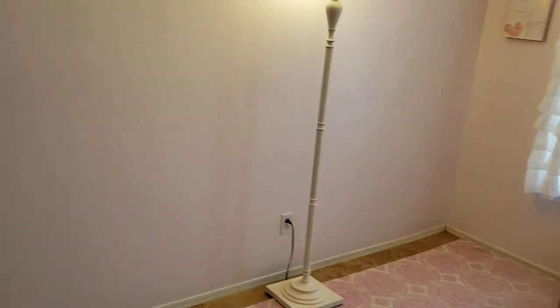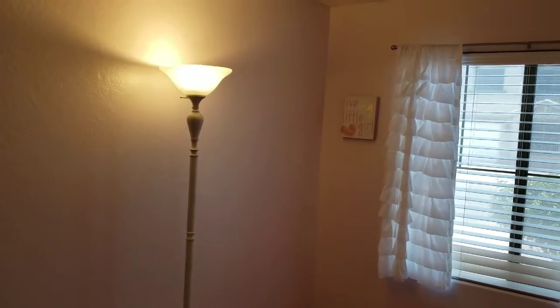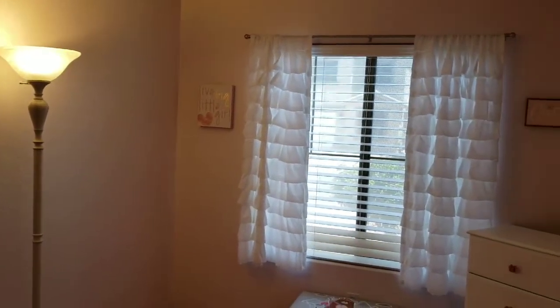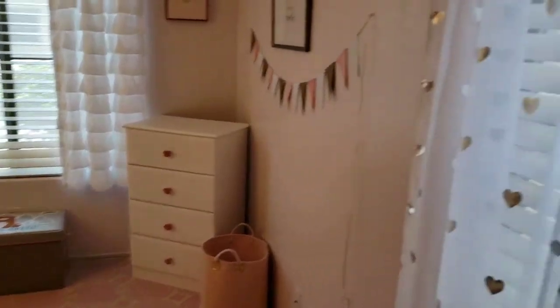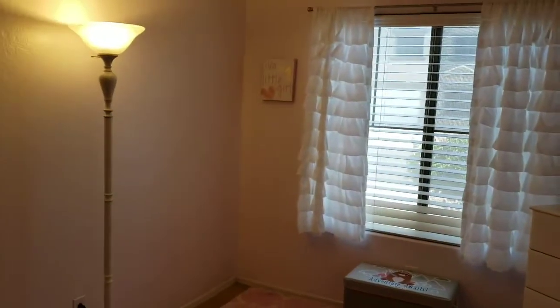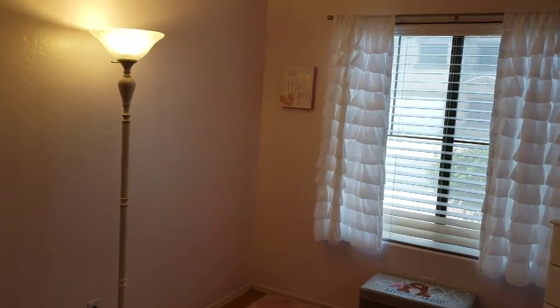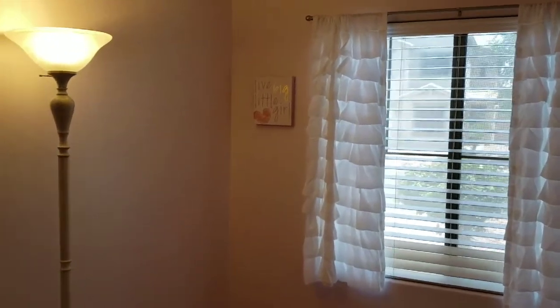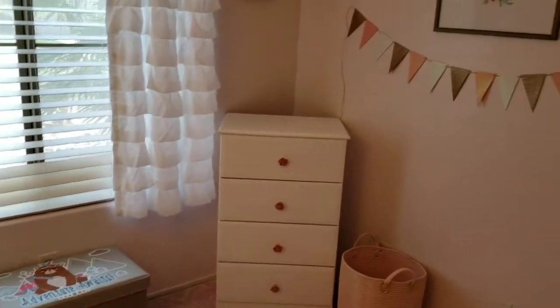Standing back, here's the whole room except for the closet — there's nothing in it right now so there's no point showing it. We're thinking we'll put the white crib, toddler bed, or twin bed over here somewhere, and we probably need another shelving unit for toys. We can't get too far ahead of time because we don't know how old they'll be.